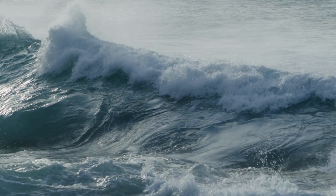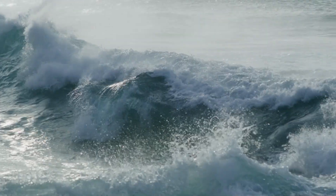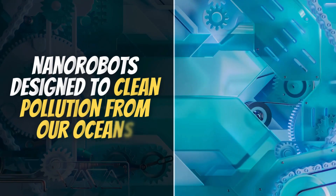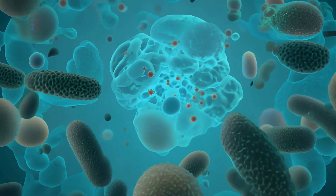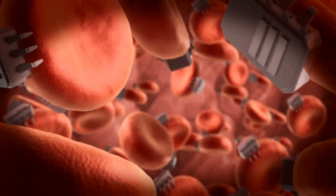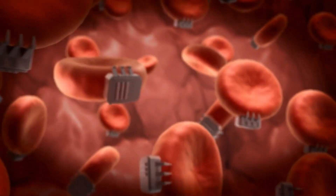Welcome to today's video, where we explore one of the most groundbreaking innovations in environmental technology: nanorobots designed to clean pollution from our oceans. These microscopic machines have the potential to tackle plastic waste, oil spills, and harmful chemicals, restoring marine life and protecting our planet's future.